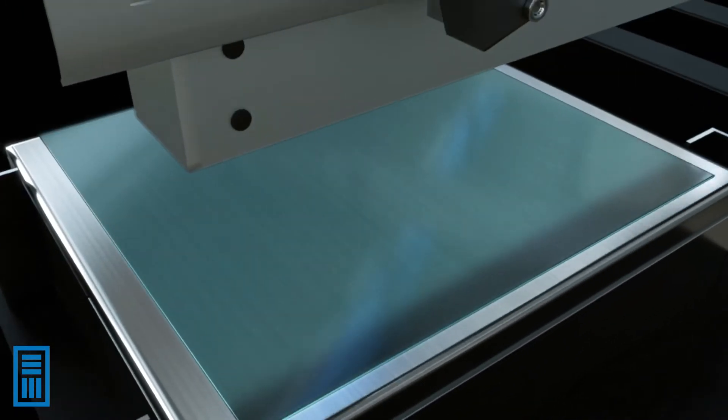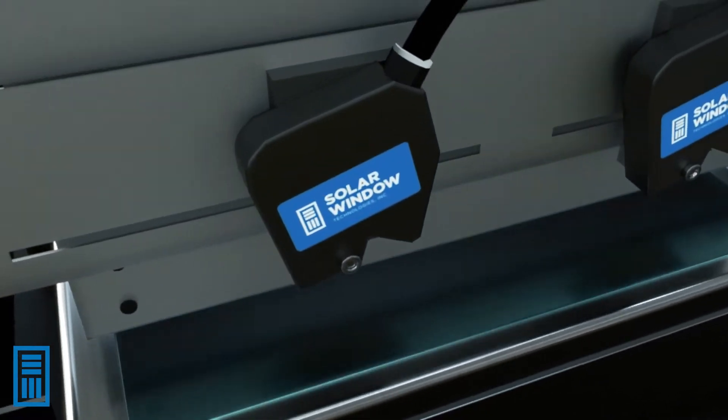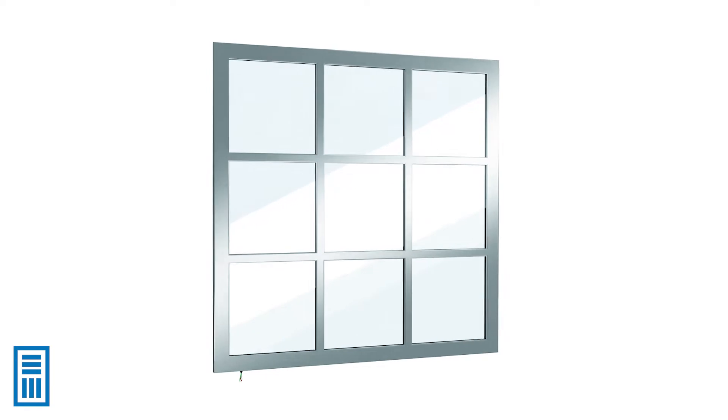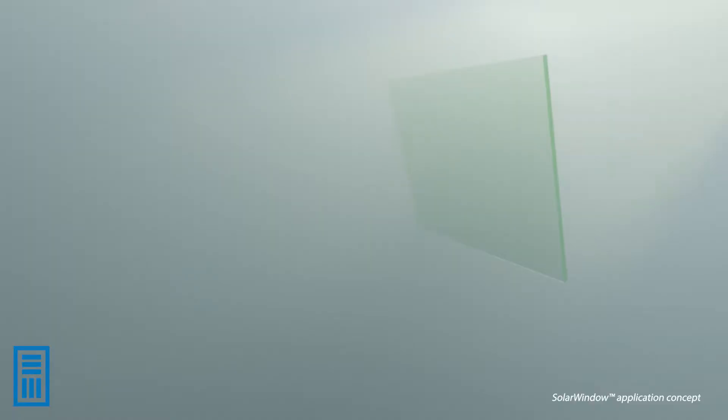We take glass. We put a couple of layers of coatings on it. Those layers are in a stack, in a particular order, so that when we put the glass up and turn it to the sunlight, we take that sunlight in — it's absorbed into our device architecture and generates electrons.